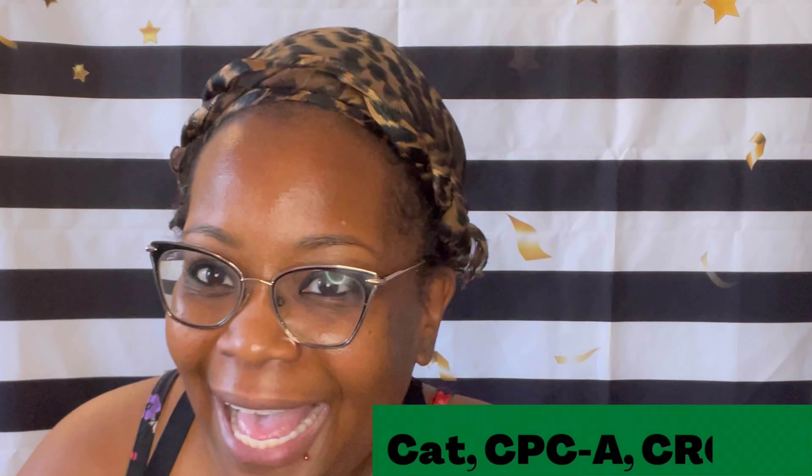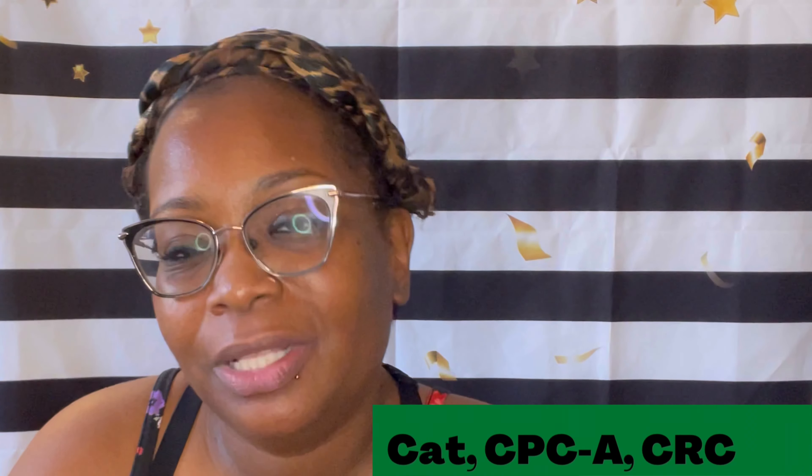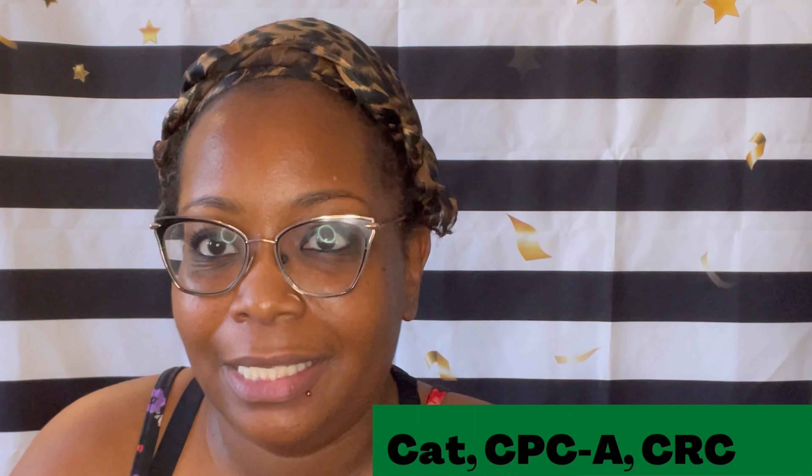One of the biggest complaints that I hear from newly credentialed medical coders is how they're going to get a job when every position they apply for requires experience. In this video, I'm going to give you a few resume tips that will help you land your first medical coding job. My name is Kat and the credentials I hold are a CPC and a CRC.